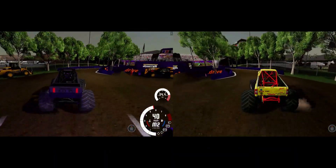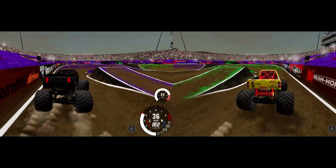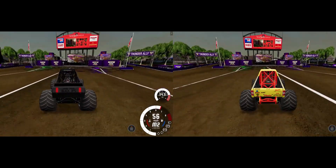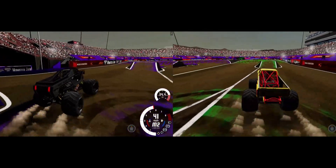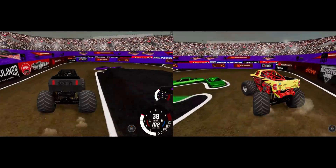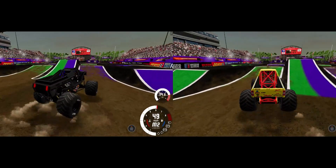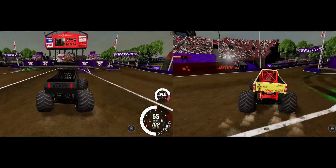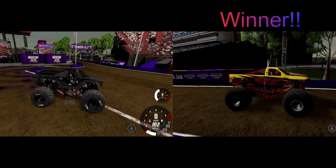Up next, Tony Oaks and Soldier Fortune Black Ops going up against Billy Brockman Jr. in the Shockwave. They both get around the first turn pretty good, but the second turn has proven to be a deciding factor. Shockwave gets through very nicely — a great job by Billy Brockman Jr. He has the lead but goes a little wide. Soldier Fortune holds on — and it's Shockwave, Billy Brockman Jr., getting the win!